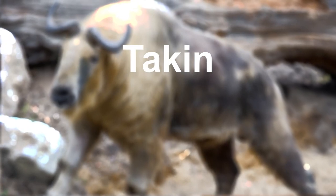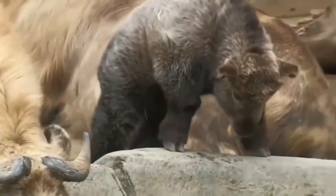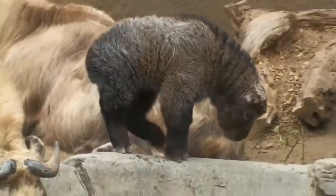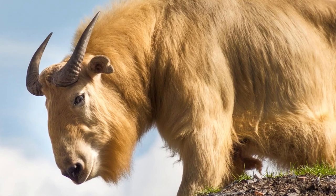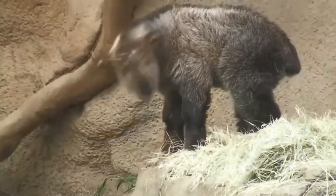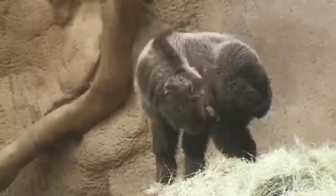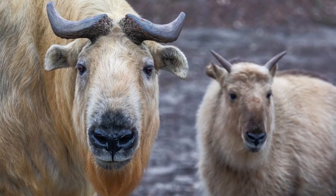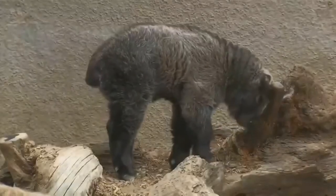Finally, we have the takin, a large ungulate native to the eastern Himalayas. Takins have a distinctive appearance, with a thick, shaggy coat and a large, arched nose. They are known for their remarkable agility and can climb steep slopes with ease. Takins are also highly adapted to their cold, mountainous environment, with a specialized stomach that allows them to digest tough, fibrous vegetation.